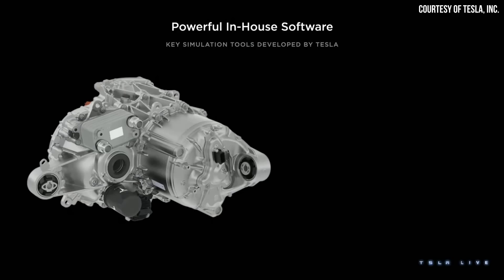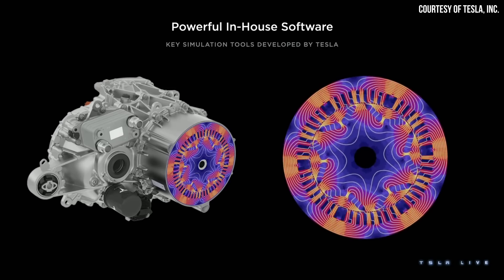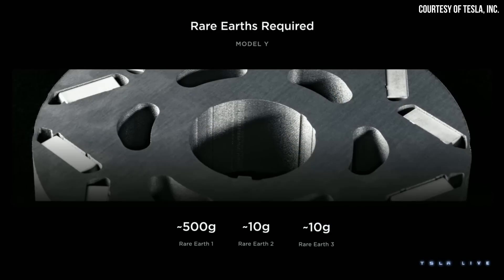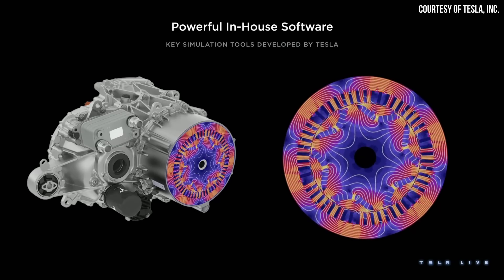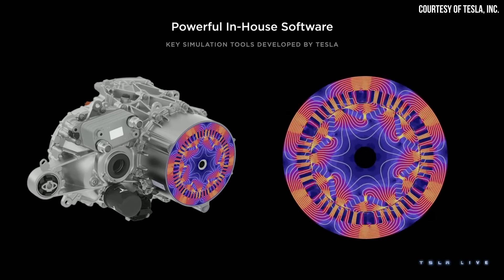Beyond the modular approach, when it comes to how Tesla will save money on specific components, you can start with the powertrain. With the Model Y's permanent magnet motor, that vehicle requires various rare earths to make the magnets. However, as revealed at Investors Day, their next-generation motor will be a permanent magnet motor that will not include any rare earths. Tesla's slide states: "lower cost and higher efficiency drive units using zero rare earths" — so they're lowering cost while also improving efficiency at the same time.